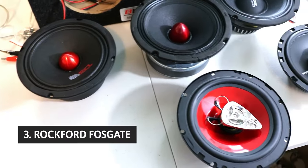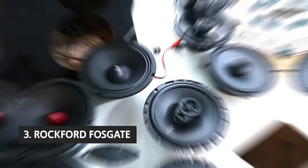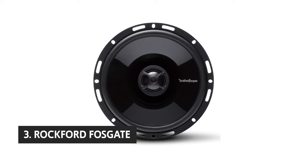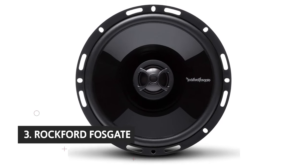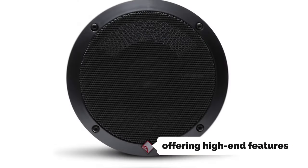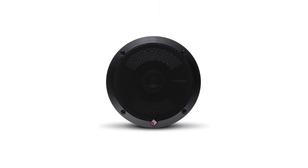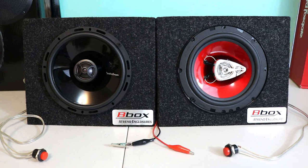At number 3, we have the Rockford Fosgate. Rockford Fosgate's Punch Series speakers have long been a go-to for audiophiles and car audio enthusiasts. The P1650 models represent the next step up in Rockford's speaker evolution, offering high-end features, clear mids and highs for a crisp and clear sound, and an overall quality construction, fit and finish that Rockford is known for.